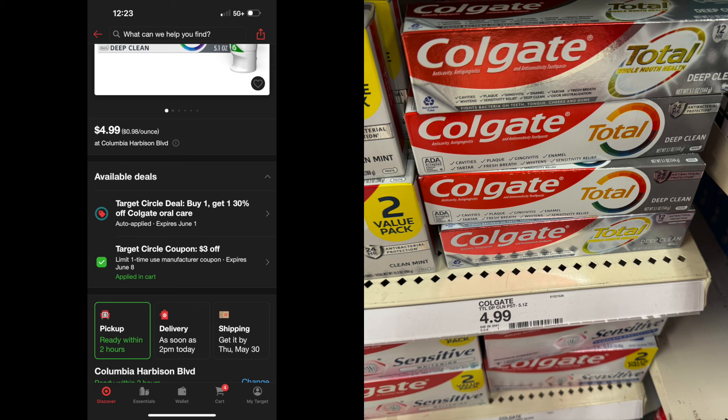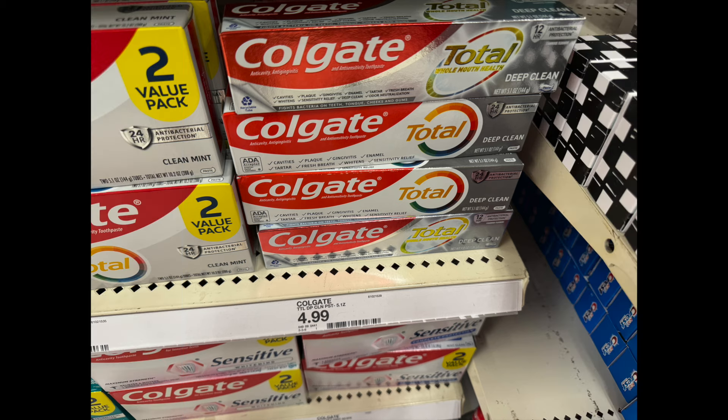Colgate toothpaste. You guys know I hate paying for toothpaste — that's always been the number one thing I've gotten for free over my years of couponing. It is on sale buy one get one 30% off, but I'm not going to do that. I'm just going to pick up one of them at $4.99. There is a $3 manufacturer coupon, but that $3 manufacturer coupon can only be done one time. It's going to leave you paying $1.99.